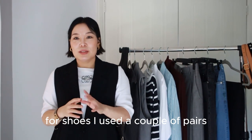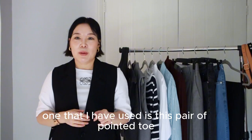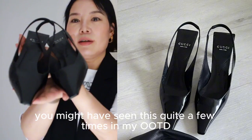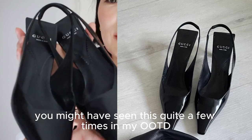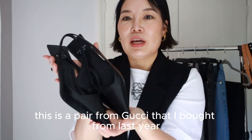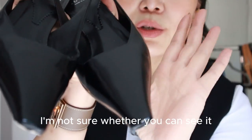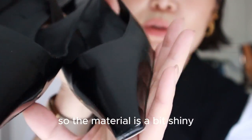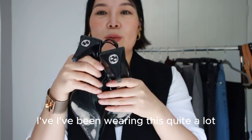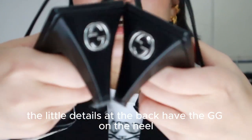For shoes, I used a couple of pairs, but the one I used most is this pair of pointed-toe backless pumps. You might have seen these quite a few times in my OOTDs. They're from Gucci, bought last year — pointed toe with a slight shine to the material, which I think is lambskin. The little detail at the back has GG on the heel.